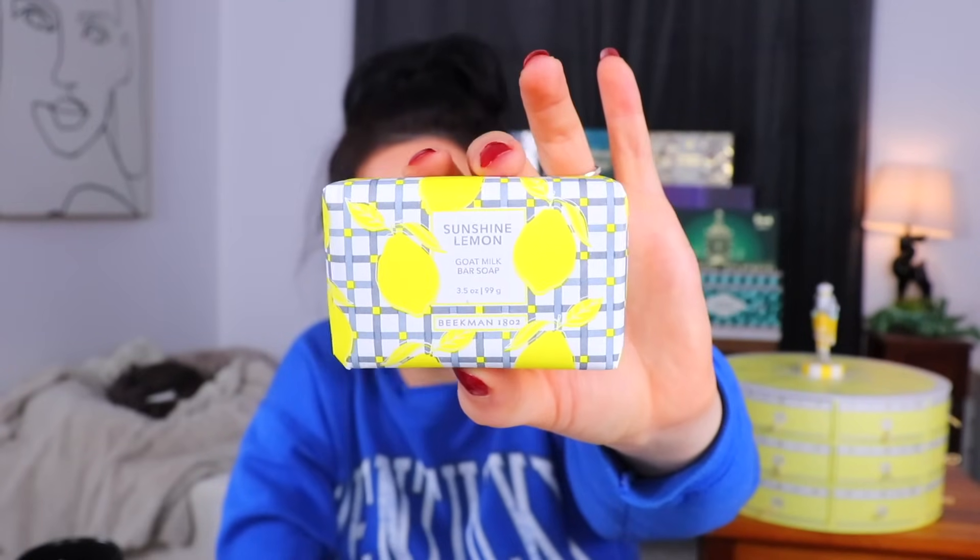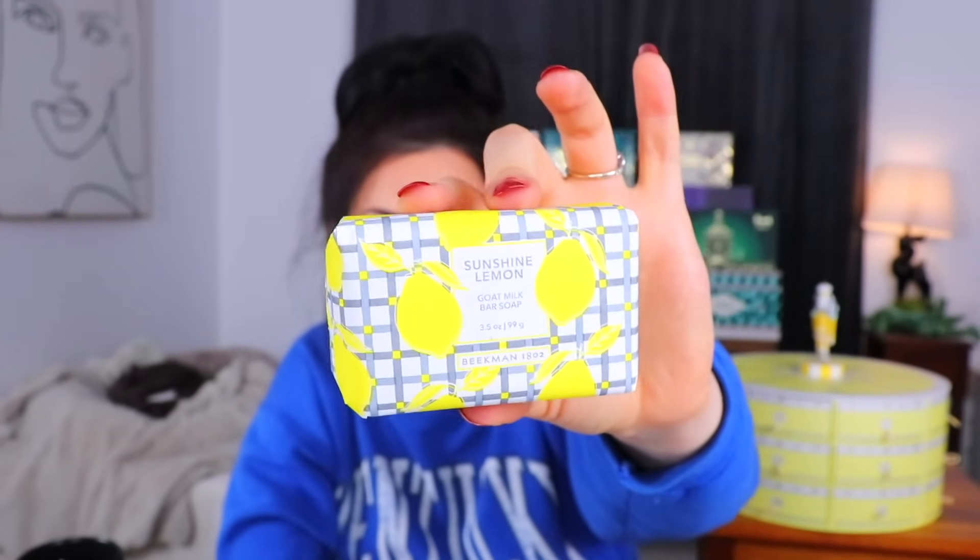Another bar of soap — next up for day number 14, a sunshine lemon bar soap. I'm assuming this is going to have that fragrant citrusy yet cologne-y scent. It's B1802 pressed into it because that's the name of the company. This definitely has a lighter scent than the hand cream did. The cologne-y notes come through first and then a little bit of citrus at the end. It's definitely not a strong scent. It doesn't smell bad — it just smells like a masculine lemon.